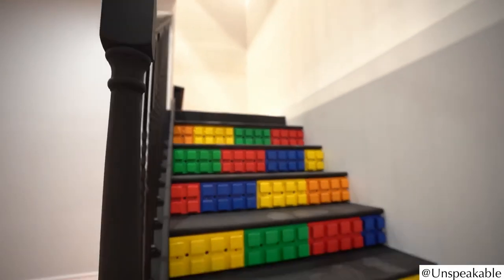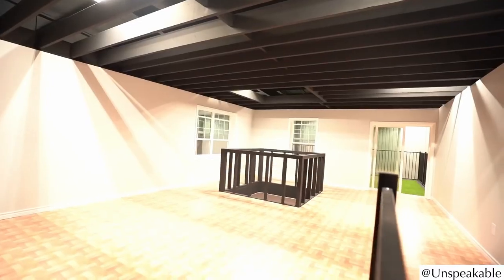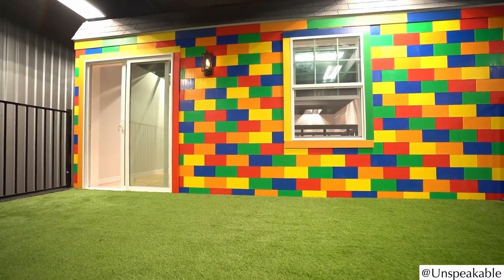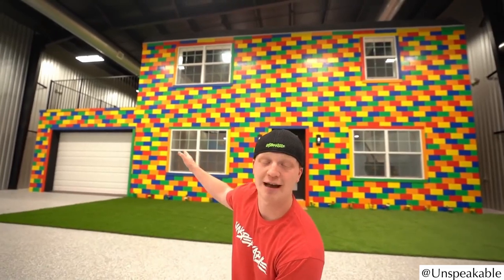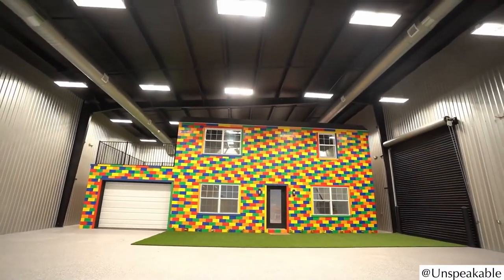All in all, the project took almost 4 months until the life-size LEGO house was finally finished. From the outside, you can see the facade, a rolled-out lawn, a garage, and even a balcony. All in all, this has become a pretty gigantic LEGO house.